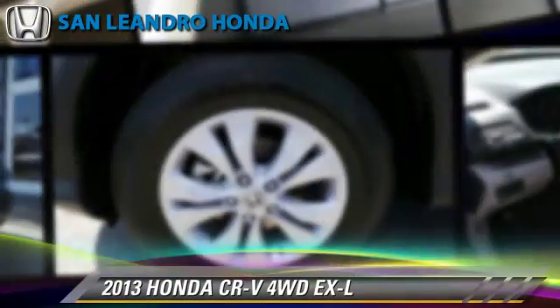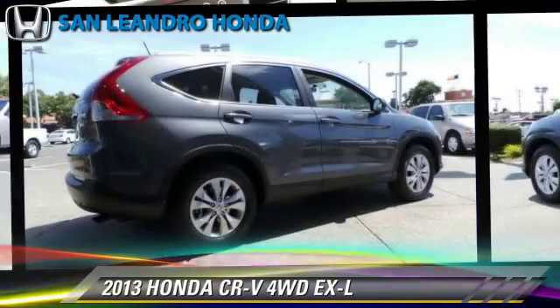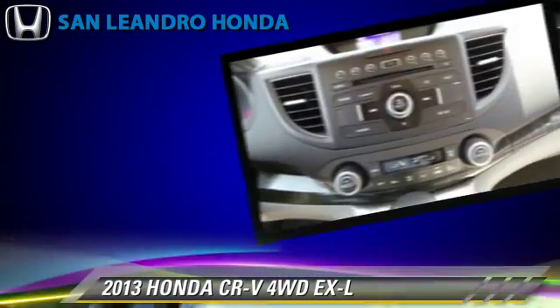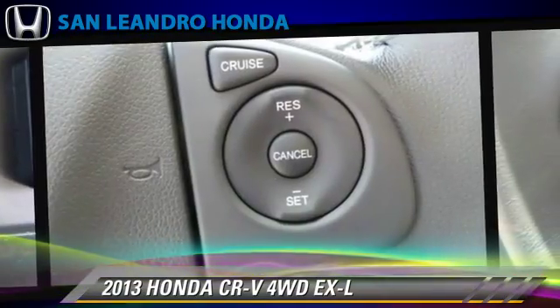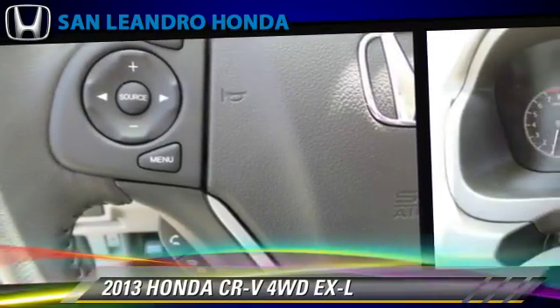The 2013 Honda CR-V EXL, powered by a 2.4-liter four-cylinder engine with a five-speed automatic transmission. This vehicle gets up to 30 miles per gallon. This Honda features heated power mirrors, premium sound, and all-wheel drive.